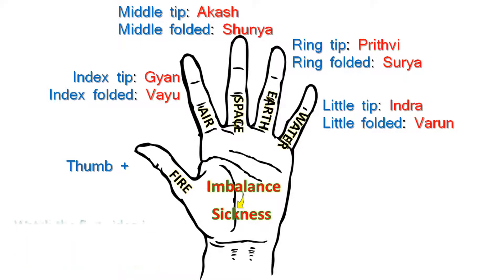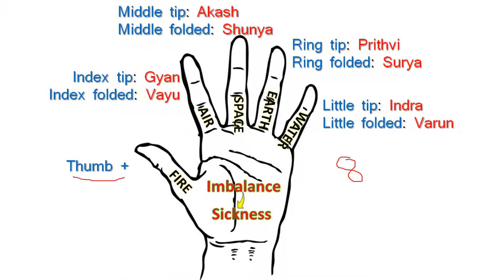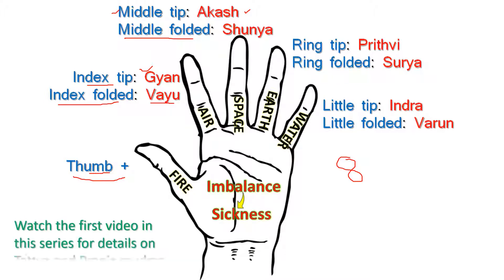Here is a summary of the 8 Tattva Mudras. When the thumb is pressed onto the tip of the index finger we get Gyan Mudra. When we fold the index finger and press it lightly with the thumb we get Vayu Mudra. Pressing the tip of the middle finger with the thumb gives Akash Mudra, and folding the middle finger gives Shunya Mudra. With the tip of the ring finger we get Prithvi Mudra, and with the ring finger folded we get Surya Mudra. The little finger gives Indra Mudra, and when folded it gives Varun Mudra.